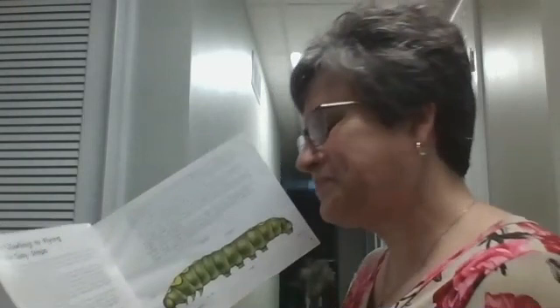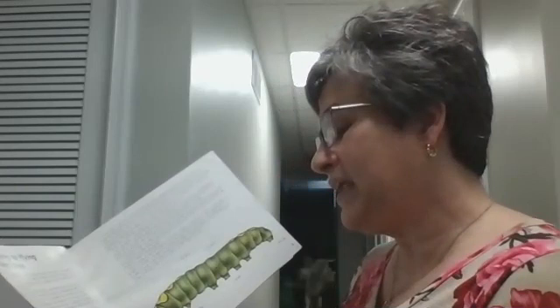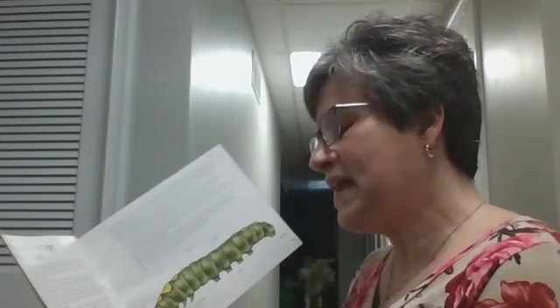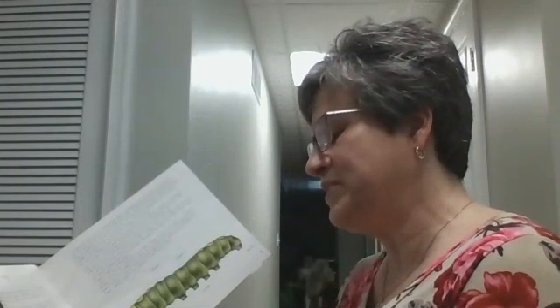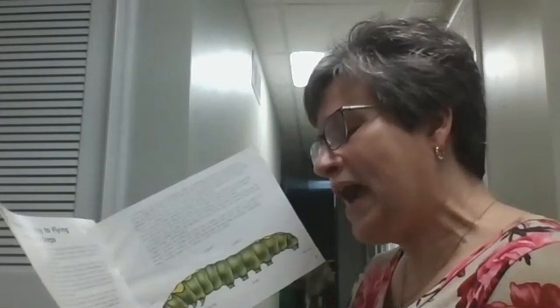Tiny hooks on the bottoms of the prolegs give the caterpillar a strong grip. Did you know they had all those parts? Along the sides of a caterpillar, you can see a line of its breathing holes called spiracles. Like all insects, caterpillars have an exoskeleton instead of an inside skeleton. Its waterproof skin is made of the same tough material that makes up horns, hoofs, and fingernails. It's easy for caterpillars to stretch and contract because they have elastic joints between each segment.